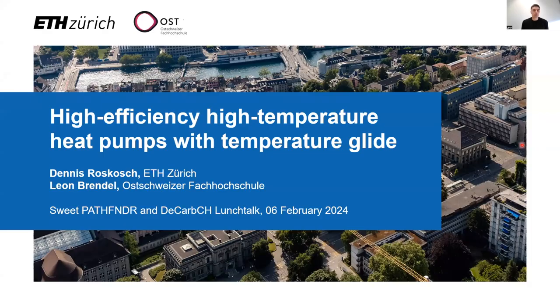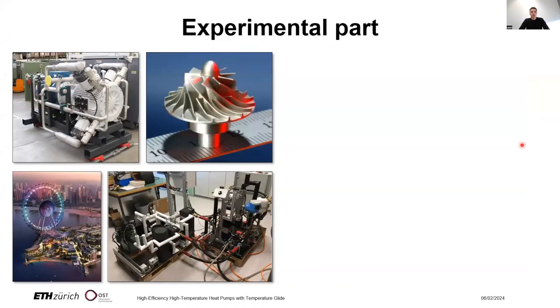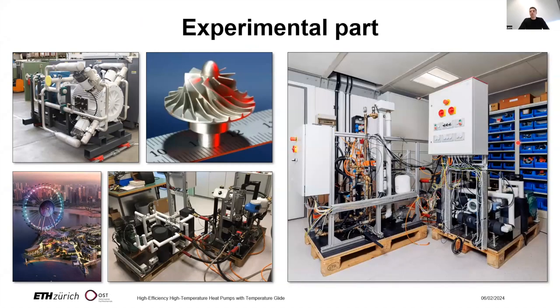Dennis talked about the project and introduced it in detail, explaining the modeling aspects and theory. We are here at Eastern Switzerland University of Applied Sciences and we have a long history of conducting experiments in the field of refrigeration, air conditioning, and heat pumping. You can see some example pictures of experiments we have conducted here, and a picture of the setup we mainly use for the project on high temperature heat pumps with high temperature glide.